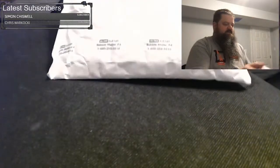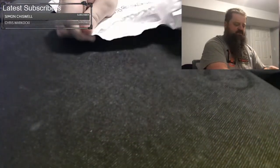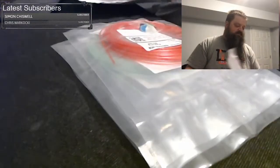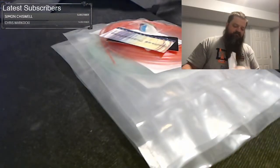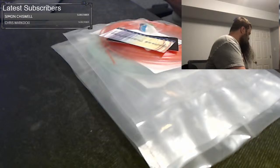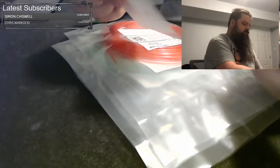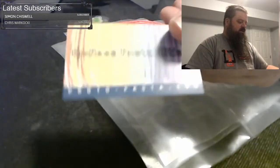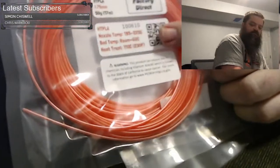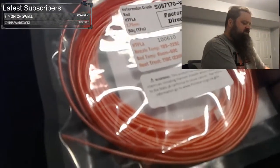This is a Proto Pasta subscription — I think it's like every other month. This one was even forwarded because it was sent to my old address, so this is from June. We have a little candy, a new Proto Pasta sticker I haven't seen before, and the usual sticker. We have Watermelon Crush — it's an interesting pink with a metallic kind of color, and it's a little bit translucent.